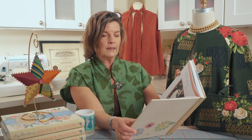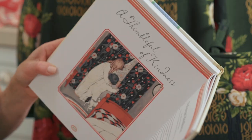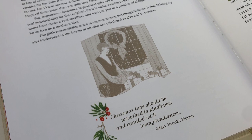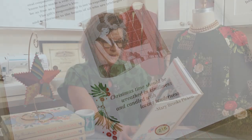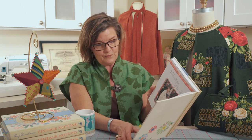I'm going to read you a little piece from 'Christmas Kindliness,' an essay by Mary Brooks Picken: 'Christmas time should be wreathed in kindliness and candled with loving tenderness. The person who is of good cheer and who really enjoys Merry Christmas, who delights in the planning, making, buying, and tying of Christmas packages is the one who has the best happiness and the most fun.'